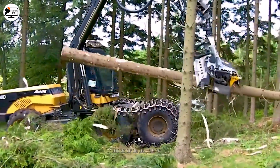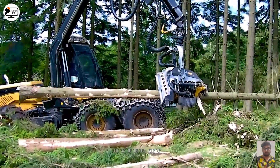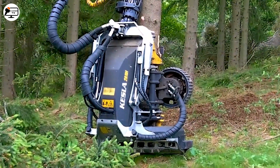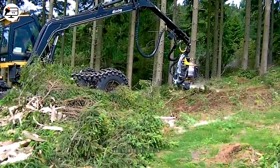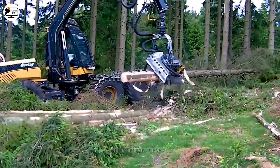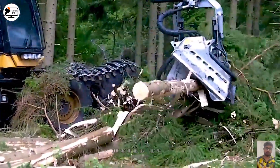Next is the ECOLOG 590D, a machine frequently used in the logging industry. It efficiently processes large trees, cutting them into desired wood chunks. With its ample size and robust capacity, it can handle trees with diameters of up to 60 centimetres. It also has safety and convenience features, including an intelligent control system to protect operators and minimize risks, making it a popular choice in the industry.